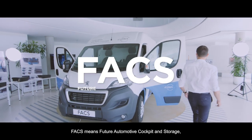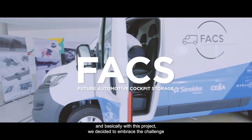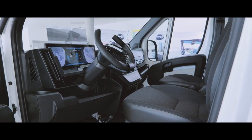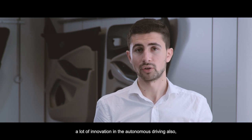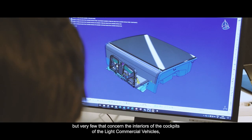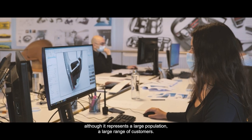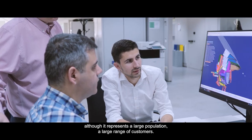FACS means Future Automotive Cockpit and Storage. With this project we decided to embrace the challenge of designing the future interiors of light commercial vehicles, also known as LCVs. There are a lot of innovations for private vehicles and autonomous driving, but very few that concern the interiors and cockpits of light commercial vehicles, although they represent a large population and a large range of customers.